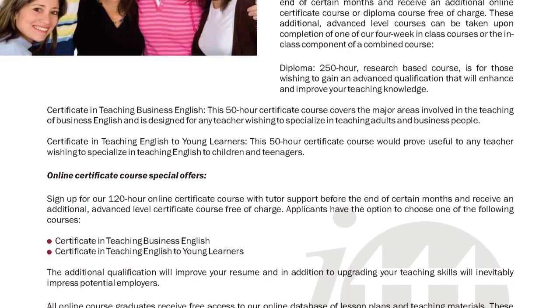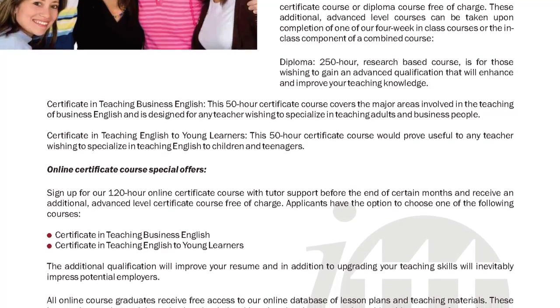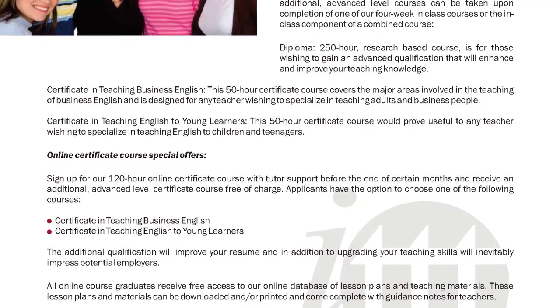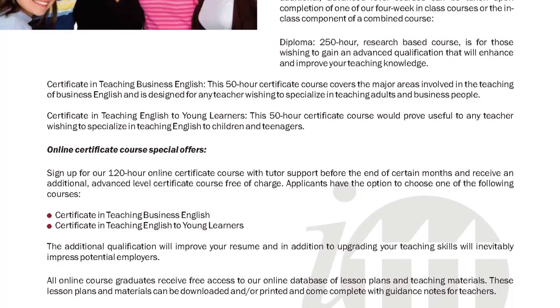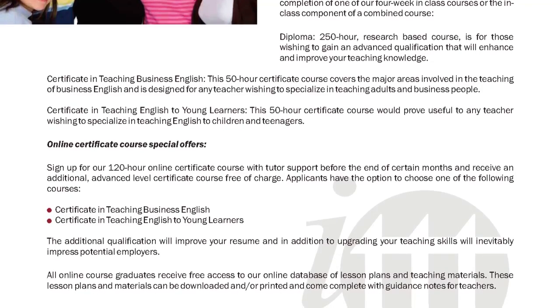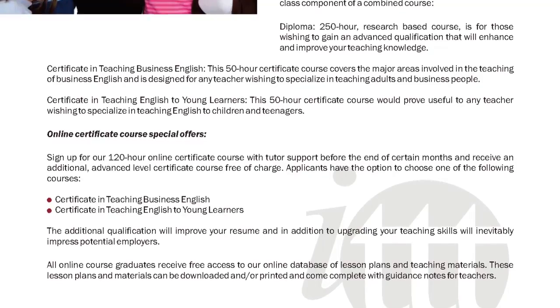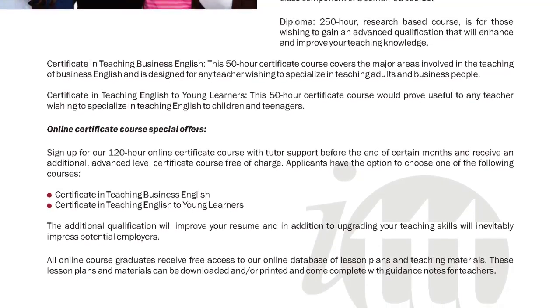Online Certificate Course Special Offers: Sign up for our 120-hour online certificate course with tutor support before the end of certain months and receive an additional advanced-level certificate course free of charge. Applicants have the option to choose one of the following courses.